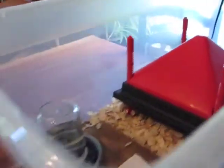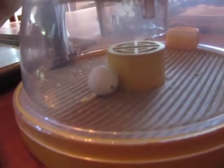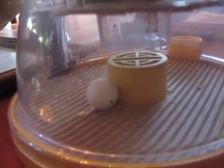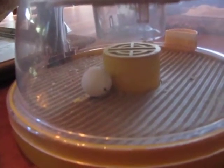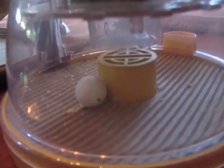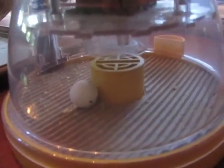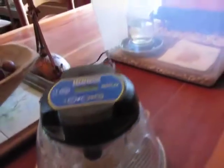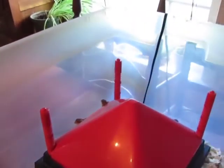I still got one more that I'm going to let go for one more night just to make sure, because when I candled it, it definitely had a chick there about 10 days ago. So we'll see how it goes. But so far these 9 are doing great.